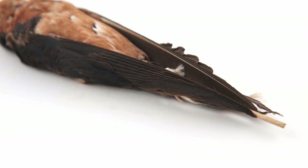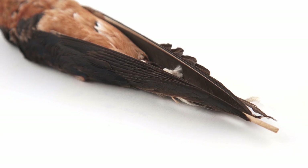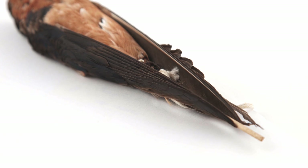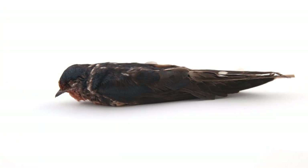Wing shape also hints at the lifestyles of these species. The barn swallow is an aerial insectivore that catches insects in mid-air. As a result, they have long, pointed wings that promote fast, agile flight.